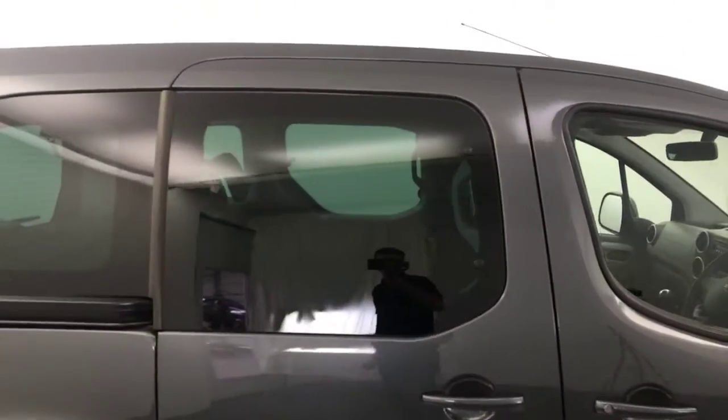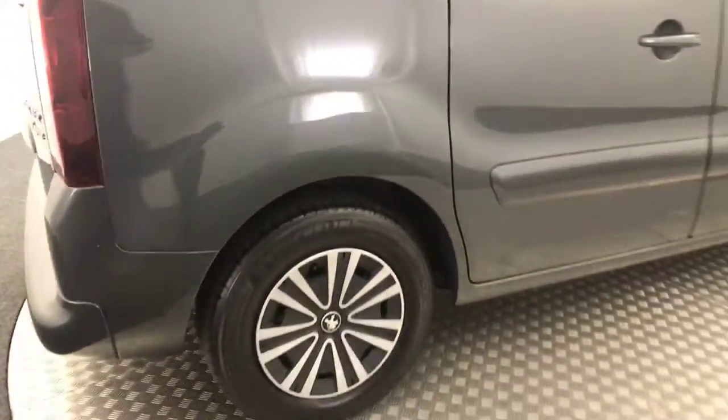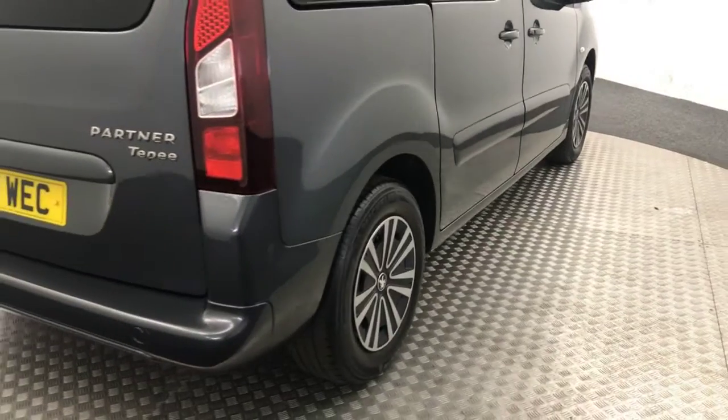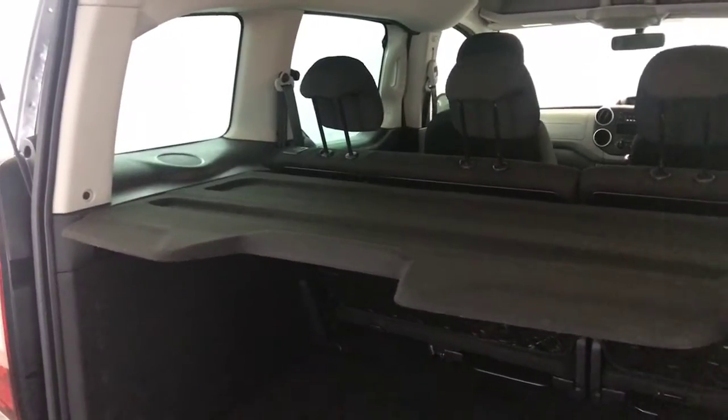There is previously glass on the rear window. Again, wheels all in great condition there. Jump around to the back — I'll just show you in the boot. You've got an absolutely huge boot, loads and loads of space. Parcel shelf is present as well.